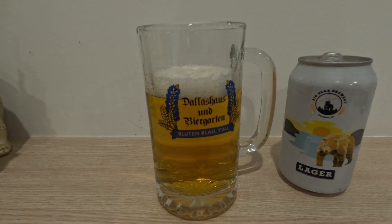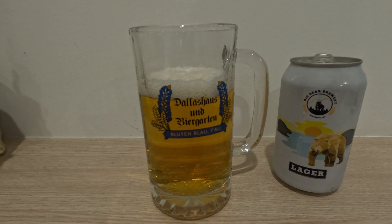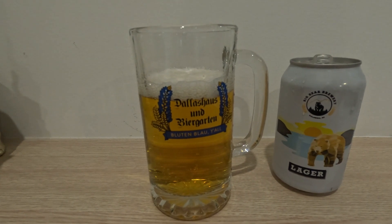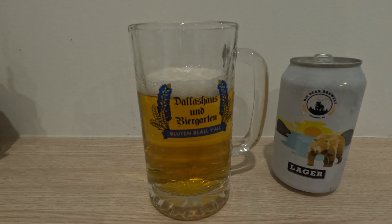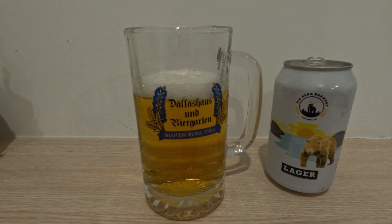...notice a satisfying dry finish that keeps you coming back for more. In a word, it is crisp — perfect for sunny days or wherever you need a reliable, tasty lager by your side. Cheers to Big Bear Brewery!